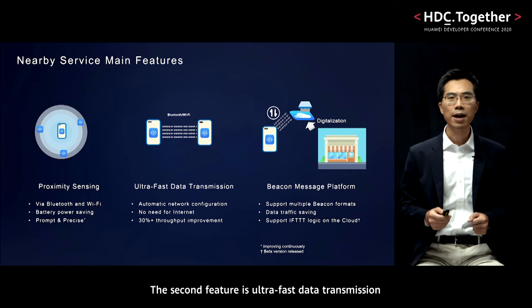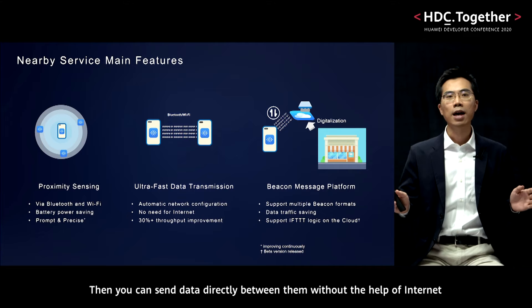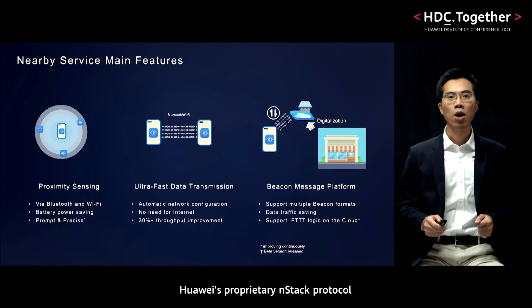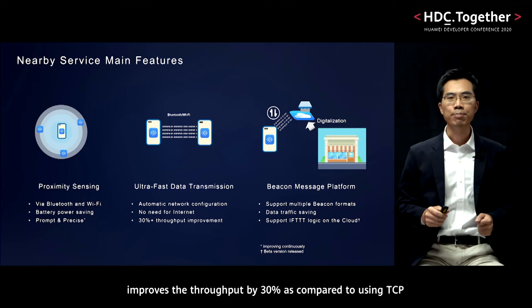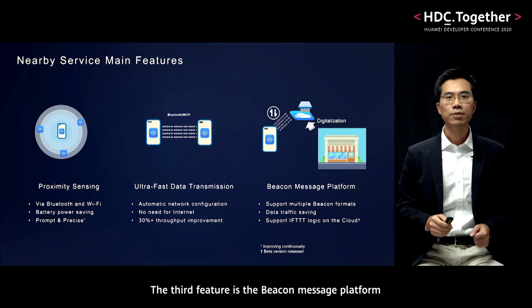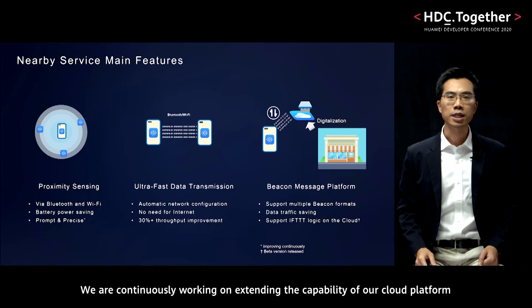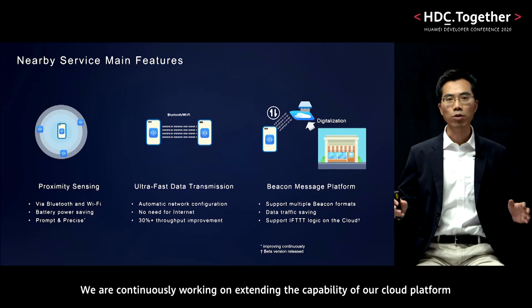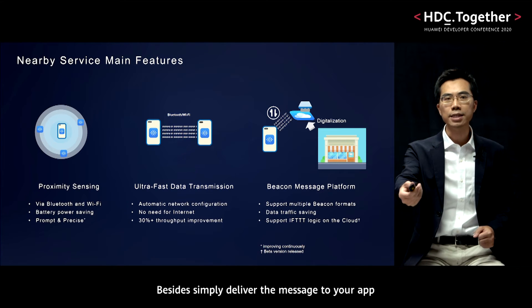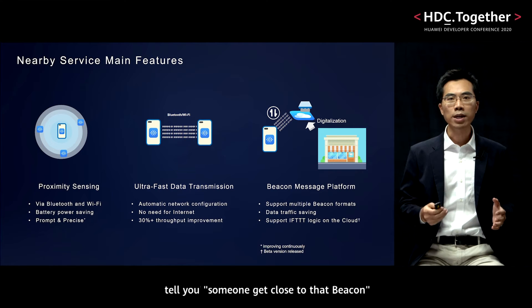The second feature is ultra-fast data transmission. Nearby Service will automatically set up the connection among peers, then you can send data directly between them without the help of Internet. Huawei's proprietary Anstack protocol improved the throughput by 30% as compared to using TCP. The third feature is the beacon message platform. We are continuously working on extending the capability of our cloud platform. Besides simply delivering the message to your app, our cloud platform can forward the event to your server and tell you when someone gets close to that beacon.